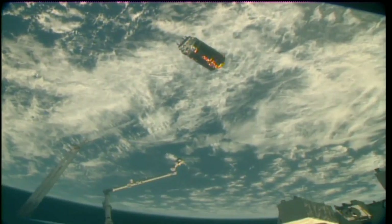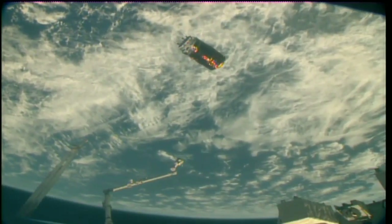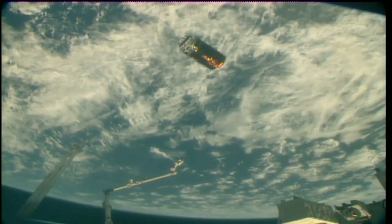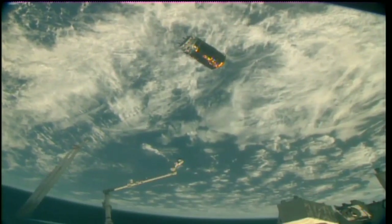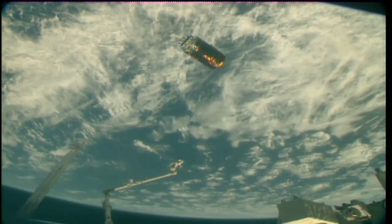We'll stick with views of the vehicle until it's outside the keep-out sphere. HTV is now flying free, released from the robotic arm at 10:51 a.m. Central Time, 11:51 a.m. Eastern Time, while the station was about 254 statute miles over the northern Pacific Ocean.